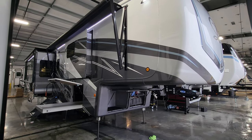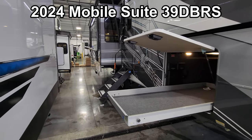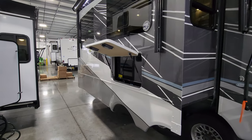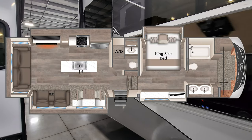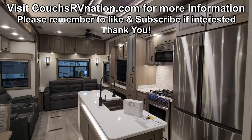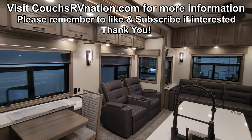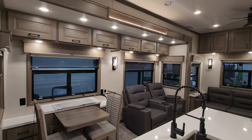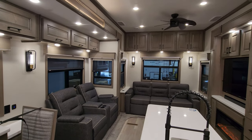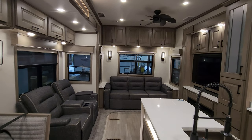Hey everyone and welcome to another All About RVs video tour. Today we're taking a look at a brand new 2024 Mobile Suites 39 DBRS luxury fifth wheel. I'll walk you through the inside and outside of this beautiful RV. This unit had the Elite package ordered on it, which adds a few extra upgrades. The basic floor plan stays the same, so let's get started back in the rear section.